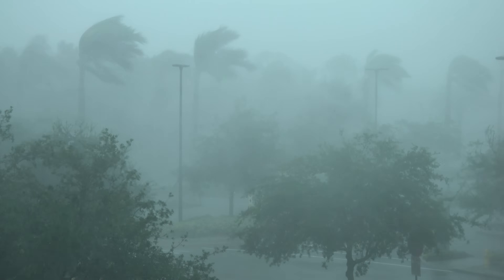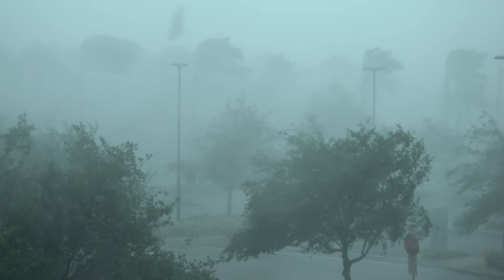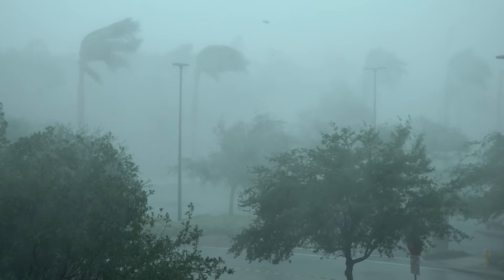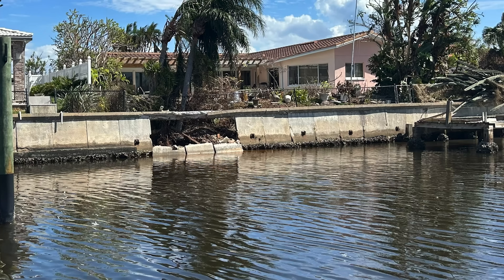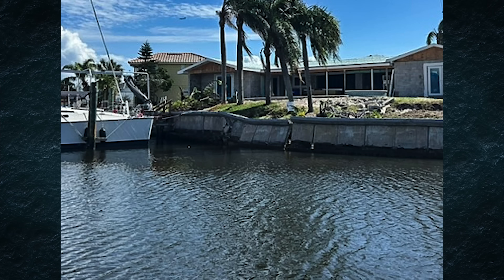In June 2024, the repair was complete, right before hurricane season. Then came Hurricanes Helene and Milton. Within two weeks, both storms brought surges above the seawall's height. Many neighboring seawalls failed from soil loss at their base, but this treated seawall held firm — no soil loss, no movement, no failure.